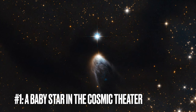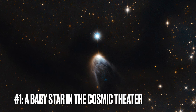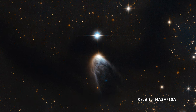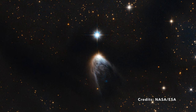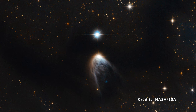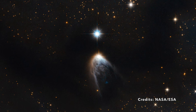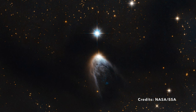Image number one: the dramatic debut of a baby star in the cosmic theater. Imagine a scene so vast and mesmerizing that it captures the attention of the universe. Dive with me into a specific corner of our galaxy where the drama unfolds. Center stage? The Milky Way's very own Iris 14568-6304, a newborn star making its mark in the vast cosmos.